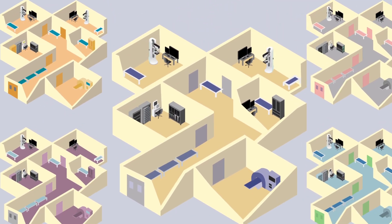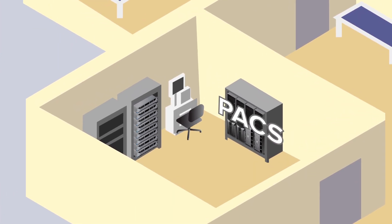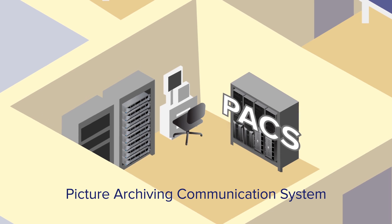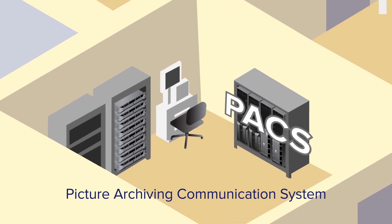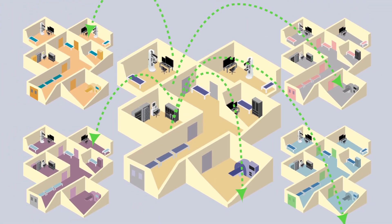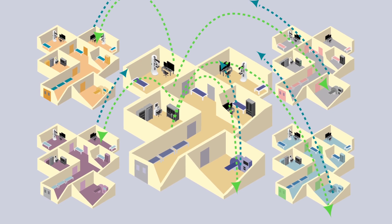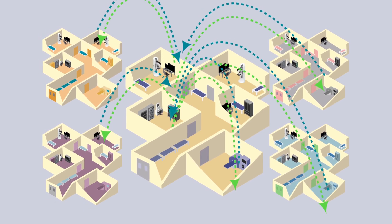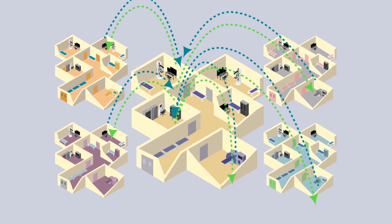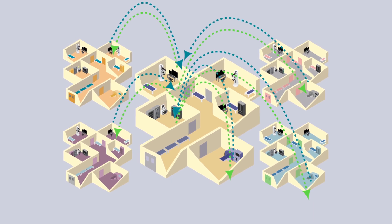Every facility with imaging modalities will have some sort of PACS system. PACS, which stands for Picture Archiving Communication System, is where all of the images are stored in digital format. This system is a large database that stores every image taken from every patient and from every modality in the facility, and even external facilities. Image information and other pertinent patient information is acquired, transmitted, and stored in a medical imaging language known as DICOM.